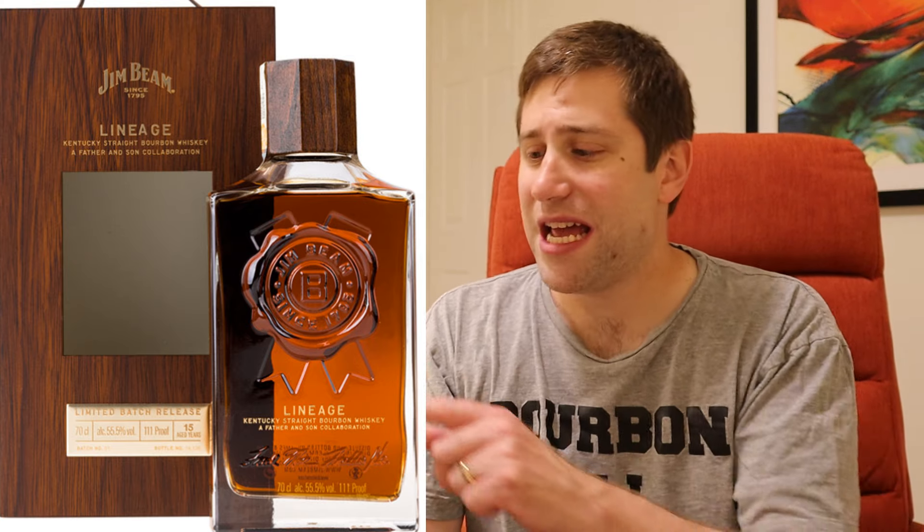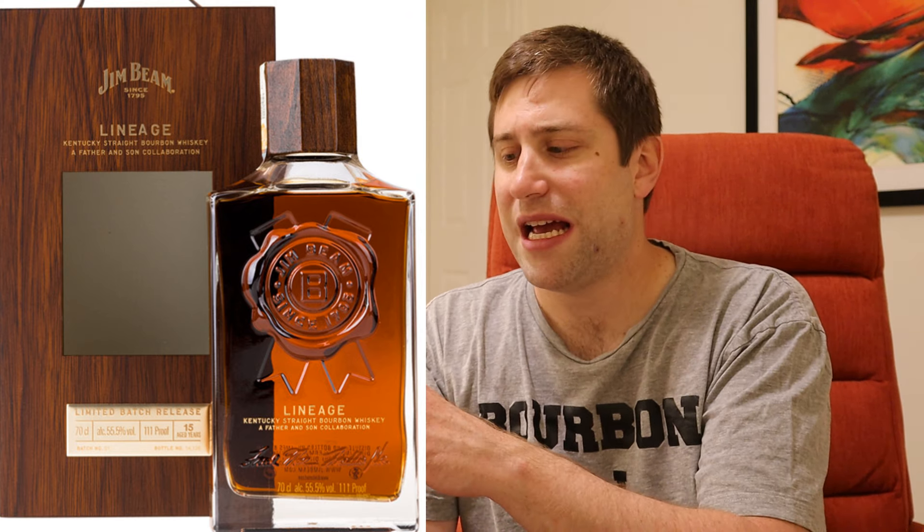You might think, Bourbon Bill, you love Knob Creek and most of the Beam products — mainly Knob Creek and the Hardin's Creek series if you watch this channel. Jim Beam Lineage — what is it? It's 15 year old Jim Beam at 111 proof, that's 55.5% alcohol by volume. MSRP is $250. Pretty pricey. Available, I believe, at the distillery only and then maybe some select travel exclusive airports, but basically most people in the US are getting this at the distillery. He obviously went to the distillery and I have not, so that's why I don't have a bottle.